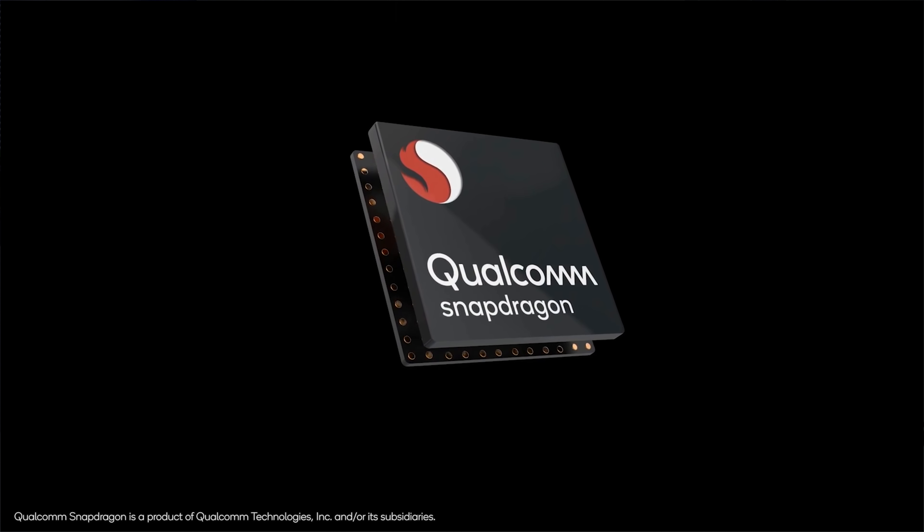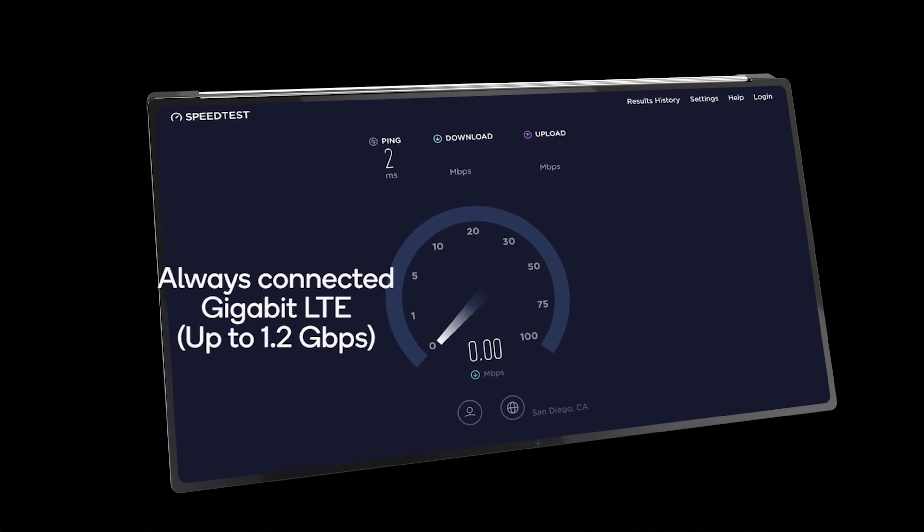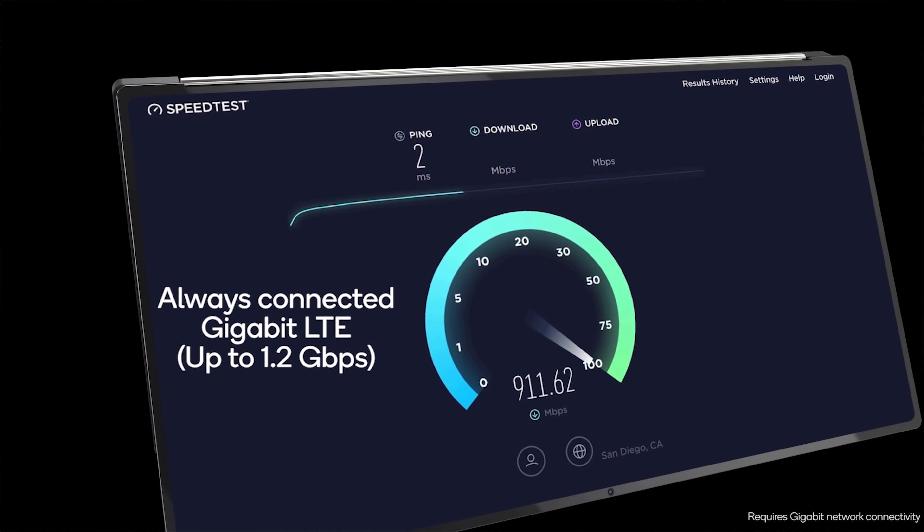What's the big deal about it? Well, this is the first chip that's actually made for Windows 10 that's also ARM-based. This is not going to be ever found in smartphones — I want to make that absolutely clear. This chip is made for Windows 10 devices, specifically computing devices, and that's one of the changes there.